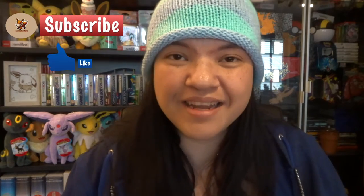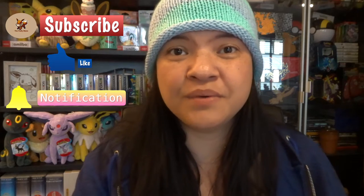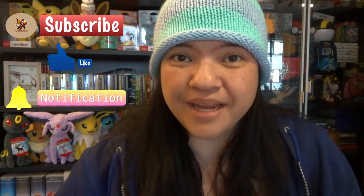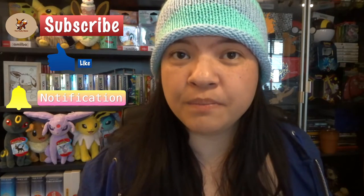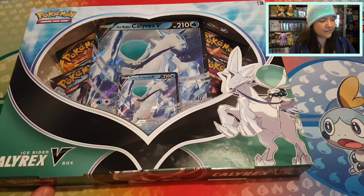If you want to know when I will post some new Pokemon video content, let's start this opening. Today I look a little snowy and I'm wearing a little blue vest to see if we can find something beautiful in one of the newer products that came out, which is this Ice Rider Calyrex V-Box.